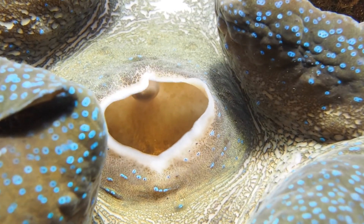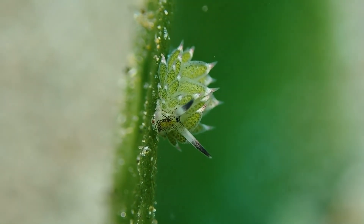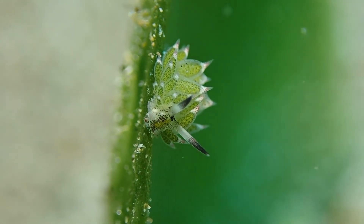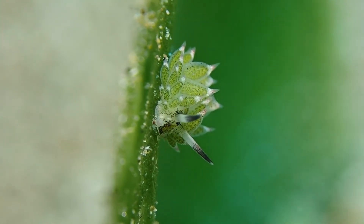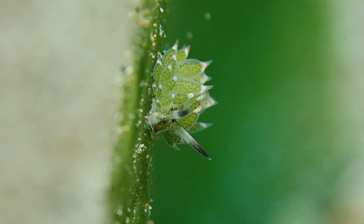A further animal which uses individual photosynthetic organelles, which it takes from the algae it feeds on, is this tiny sea slug — a sarcoglosson — which hence becomes a solar-powered sea slug.